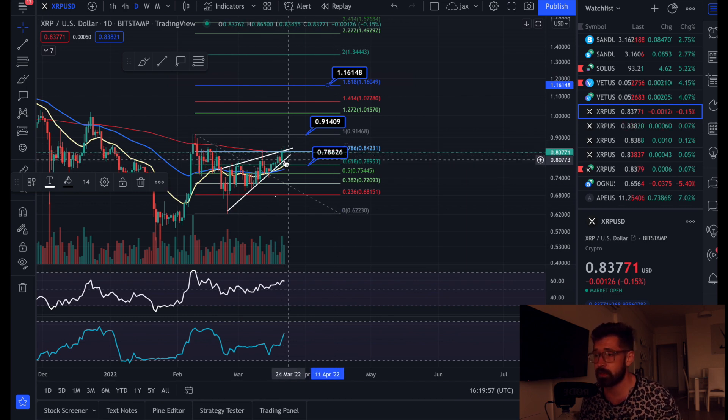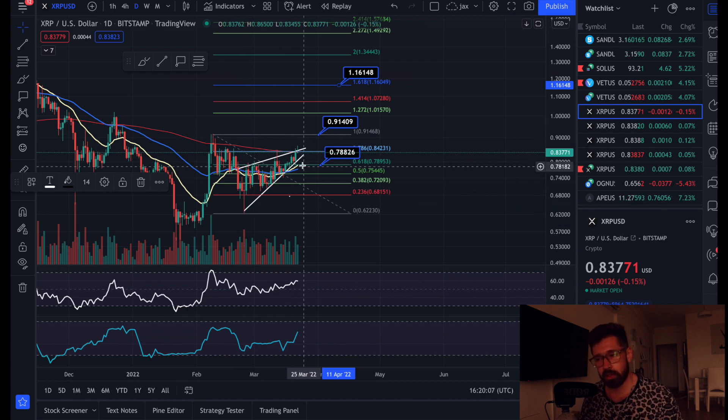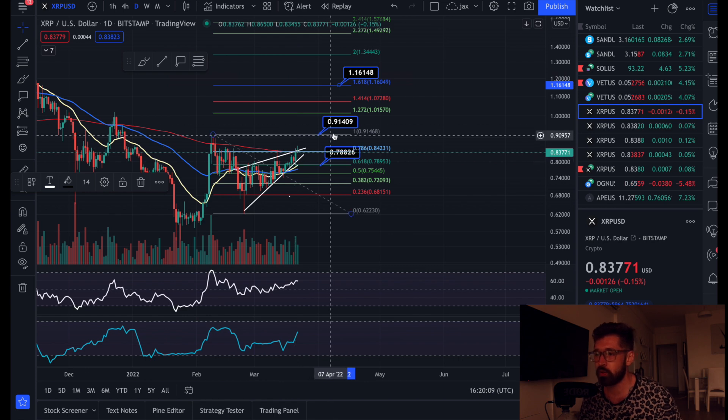If we break through 91 cents and hold it as support, the target is the 1.618 coming in at about $1.16. XRP is looking strong. Hopefully we can invalidate this rising wedge, but if it does break down — especially if we lose the golden ratio — we could come all the way back down to structural support at about 68 cents, with the technical target down at about 63 cents.